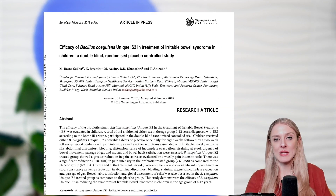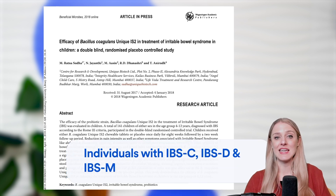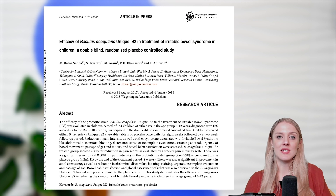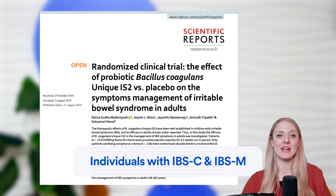The first study was done in children with IBS, in a diverse IBS population with individuals who had IBS-C, IBS-D, and IBS-M. The second study was in an adult IBS population, but only in participants with IBS-C and IBS-M. Both of these clinical trials had a primary outcome they were looking at, as well as secondary symptom outcomes.